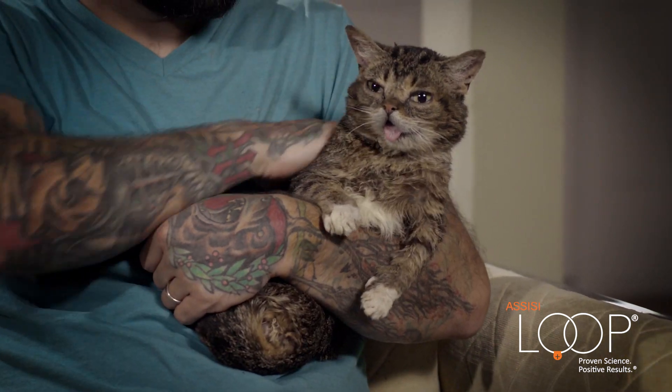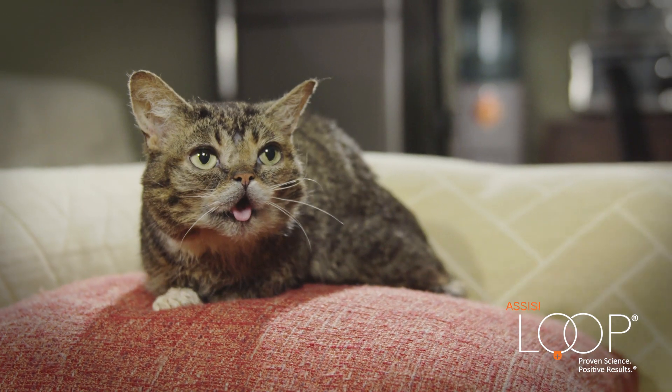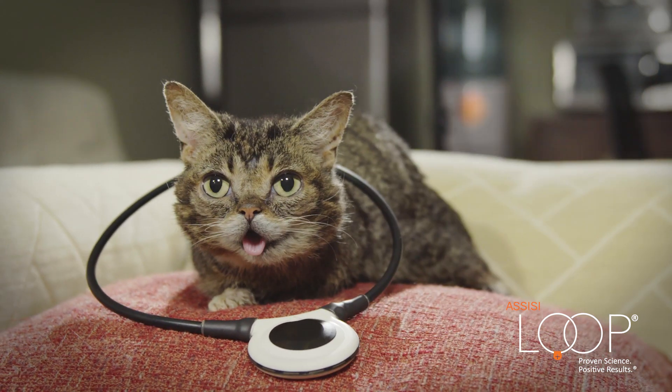When we discovered that Bub had osteopetrosis, she was already pretty well known and her fans knew that she wasn't doing so well. One fan sent me a message saying that their neighbor had an older dog with arthritis and was using this device called the Assisi Loop, and that had helped quite a bit. I talked to my vet and he had one prescribed.